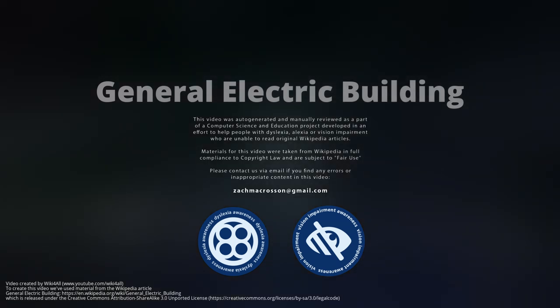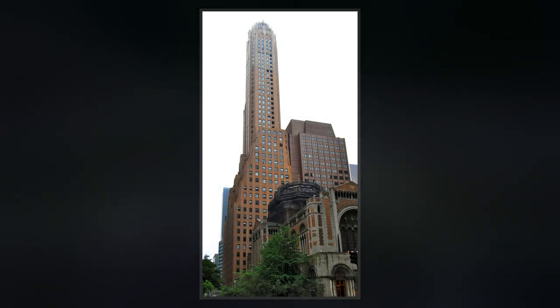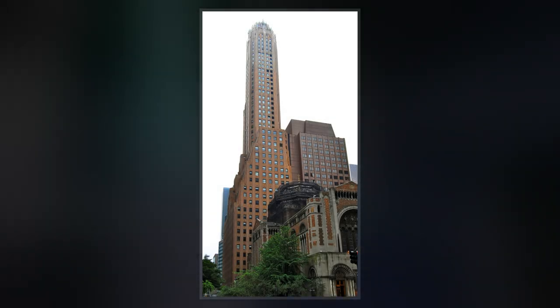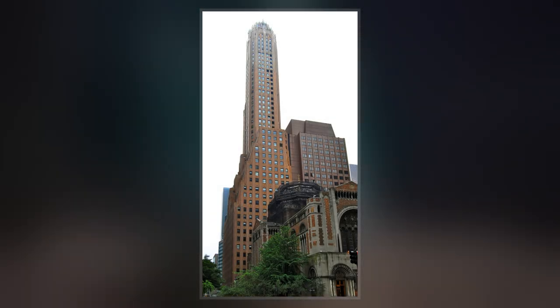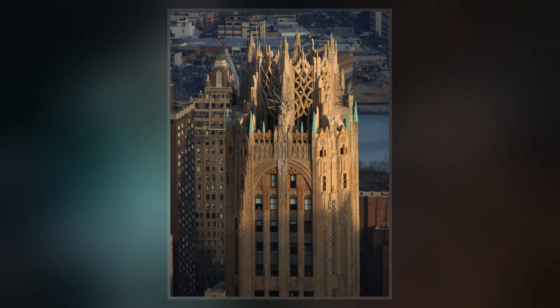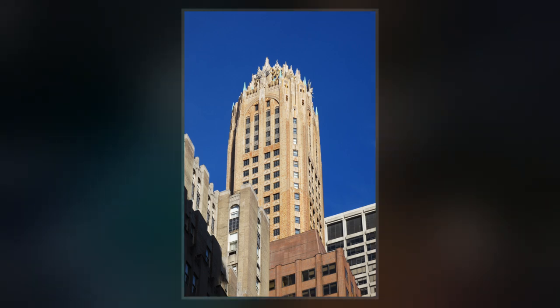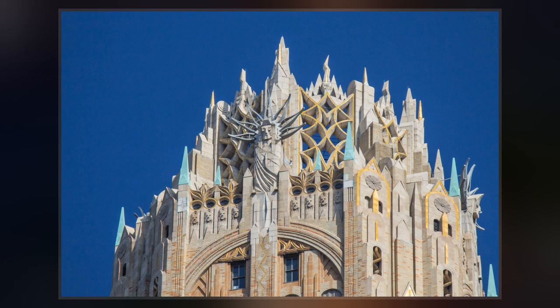The General Electric Building is a skyscraper at the southwestern corner of Lexington Avenue and 51st Street in Midtown Manhattan, New York City. The building, designed by Cross and Cross and completed in 1931, was known as the RCA Victor Building during its construction. The General Electric Building is sometimes known by its address to avoid confusion with 30 Rockefeller Plaza, which was once known as the GE Building.